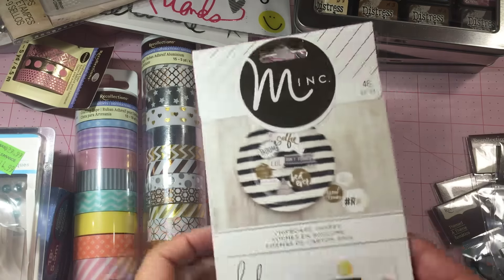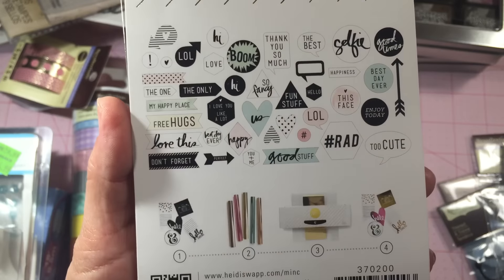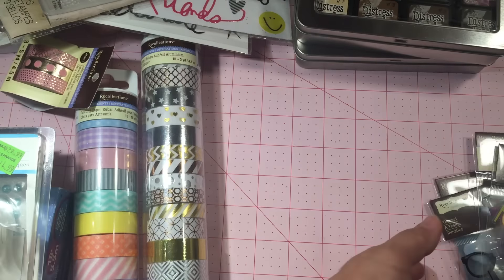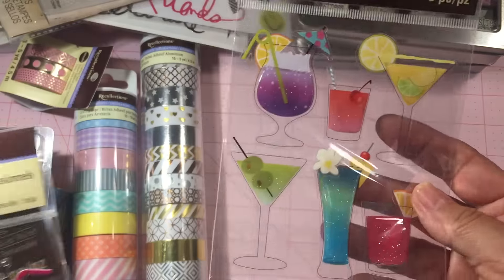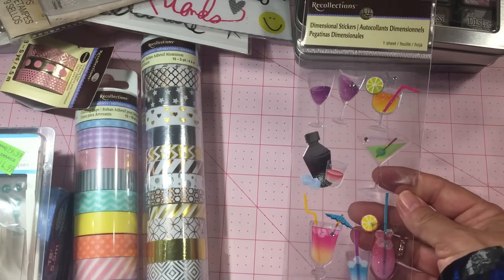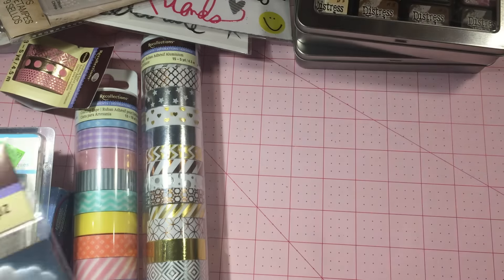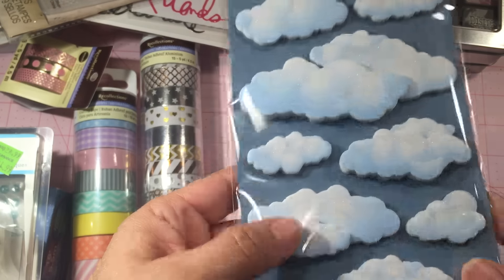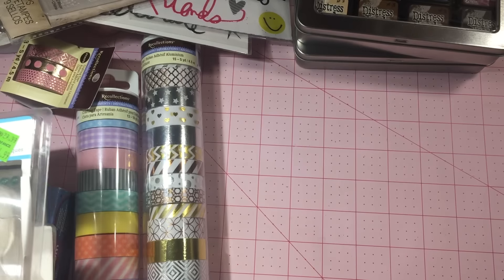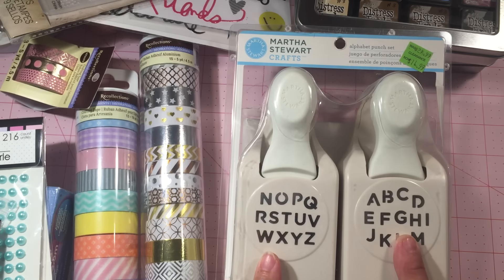Then I ended up getting this little set here — it was a clearance item, I think it was about $1.27. And then I got some Recollections stickers: this one with bow ties and glasses, and then the puffy stickers with clouds.